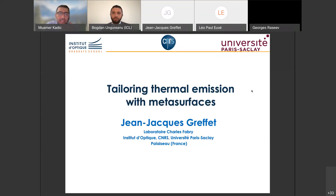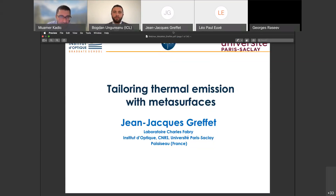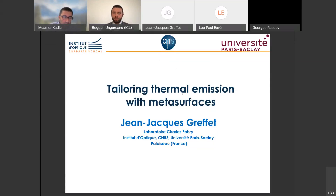Thanks a lot for this invitation. I'm very grateful for that. I will be discussing metasurfaces today with the introduction of some additional content about heat transfer and thermal emissions. So it will be a mixture of metasurfaces, coherent optics, statistical physics — temperature will be involved — and also heat transfer.